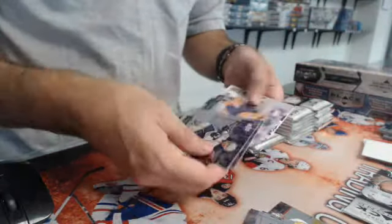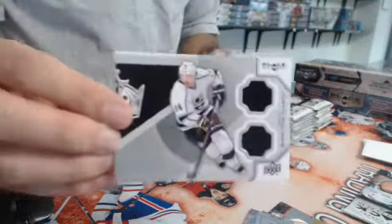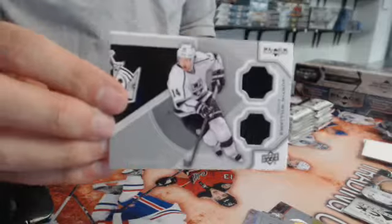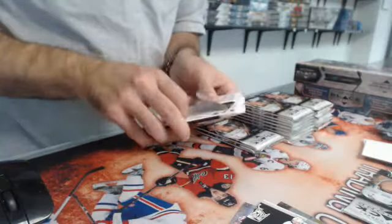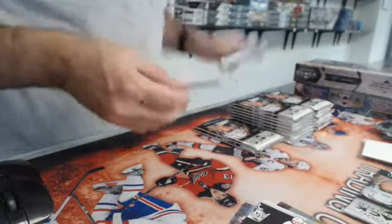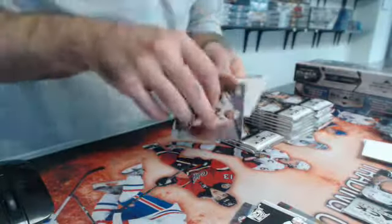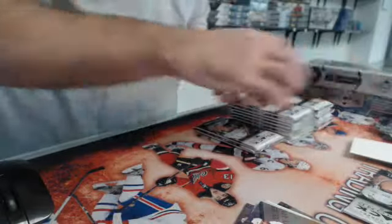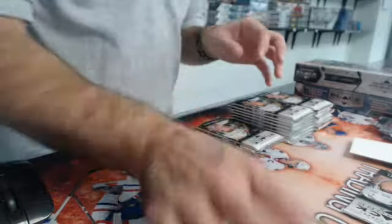I think we have our first jersey — yep, jersey of Justin Williams, LA Kings. We have a double of Neil Broughton for the Minnesota North Stars.